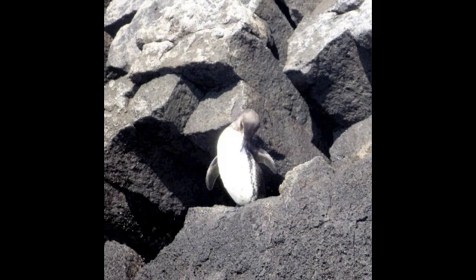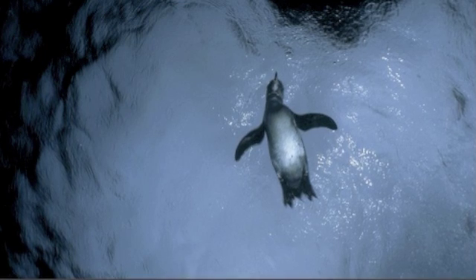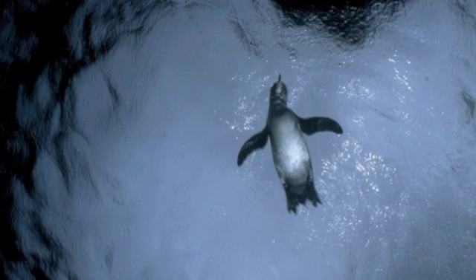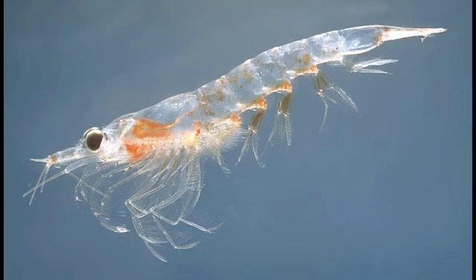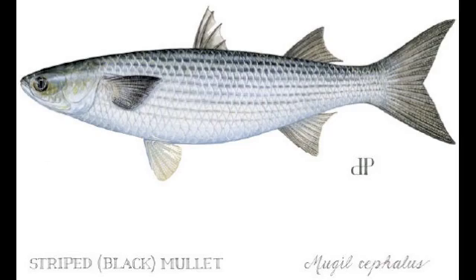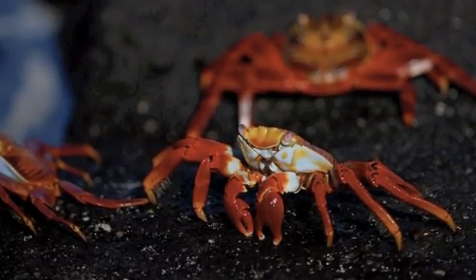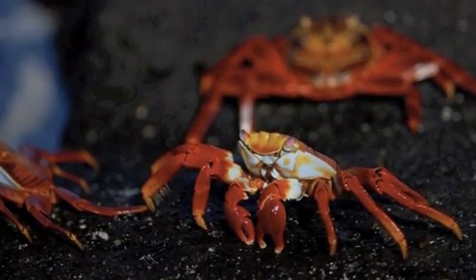As the sun goes down, they begin to march back to their burrows for the night. The Galapagos penguin enjoys a variety of foods that they find in the waters around them. They include krill, mullet, and sardines.